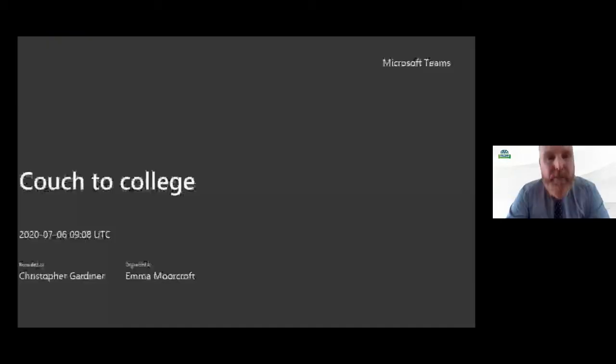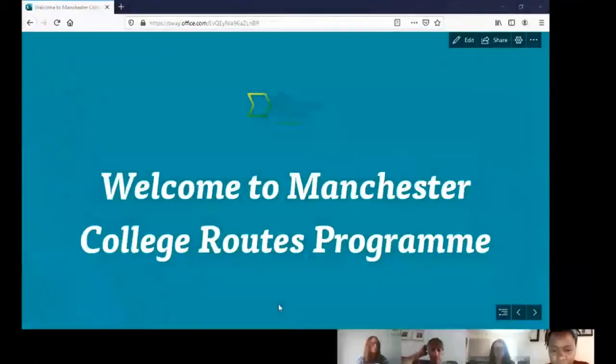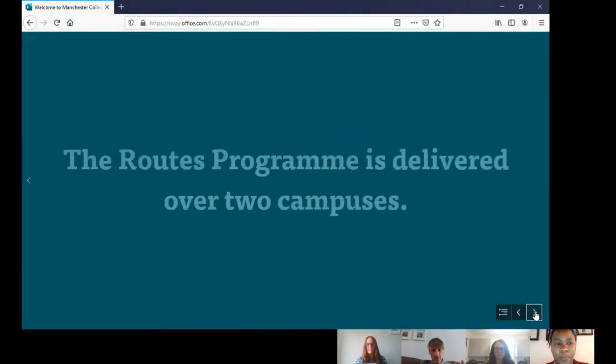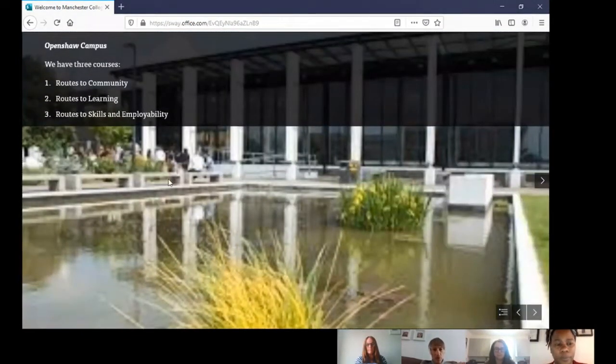We're now going to watch a video about the Roots programmes featuring our tutors. The Roots programme is delivered over two campuses: Open Shore campus, where we run three courses — Roots to Community, Roots to Learning, and Roots to Skills and Employability — and the Northern Campus, where we run Roots to Learning and Roots to Skills and Employability.